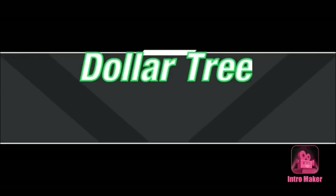Hey everybody, let's take a trip around Dollar Tree and look at anything that caught my eye this time.